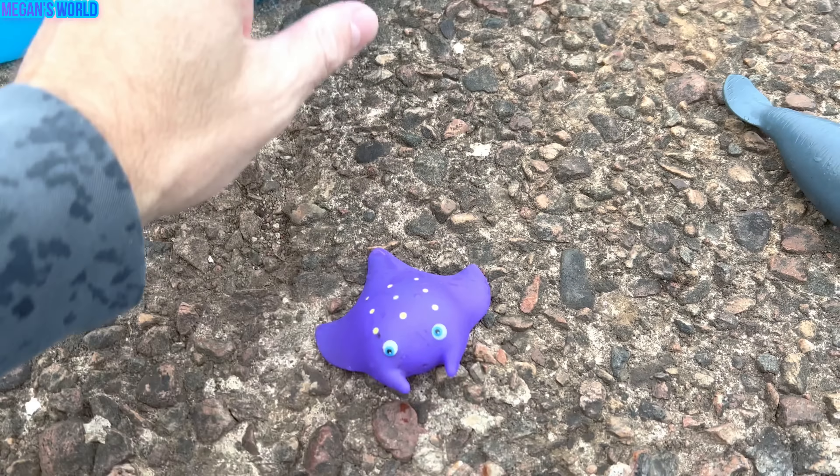Hermit crab. It's an orange hermit crab. Let's put the hermit crab in our box.